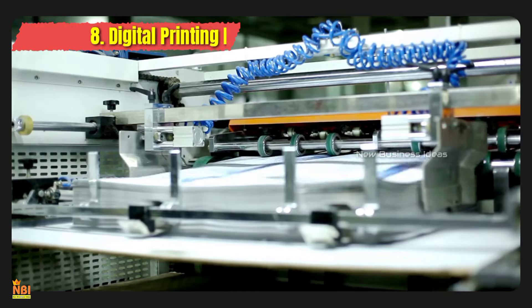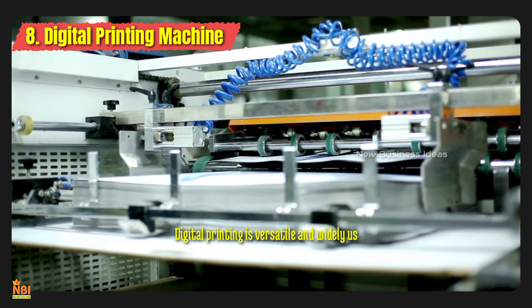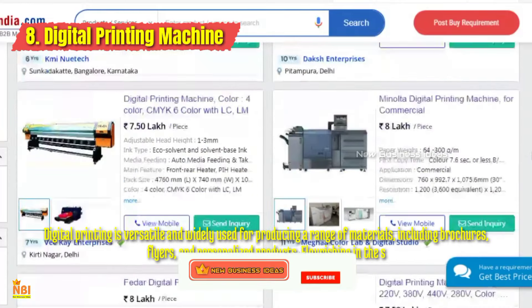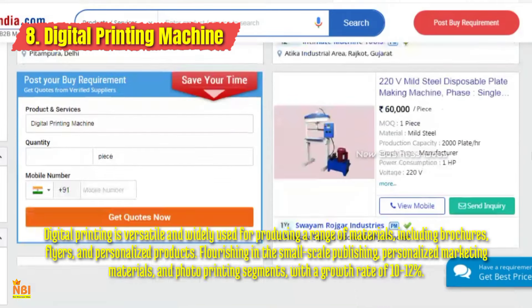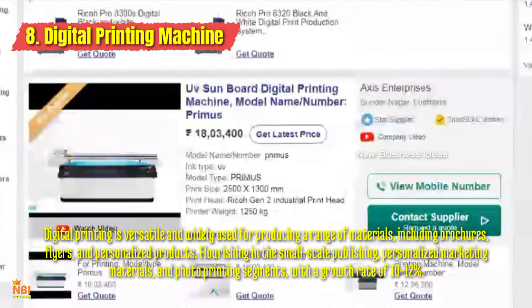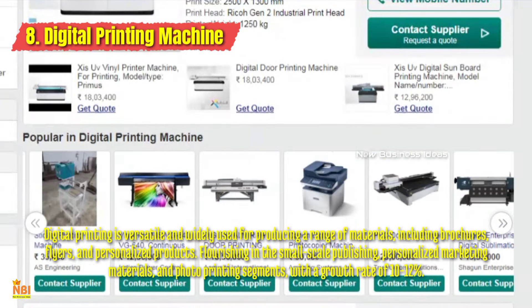Number eight: Digital Printing Machine. A digital printing machine offers the ability to create highly personalized prints and is a cost-effective method for producing short runs of high-quality printed materials. You can offer digital printing services for brochures, flyers, posters, and business cards. Explore the world of digital printing and cater to clients who value efficiency without compromising on quality.